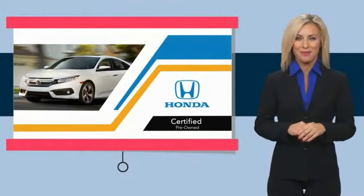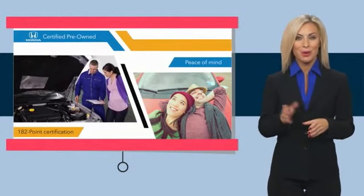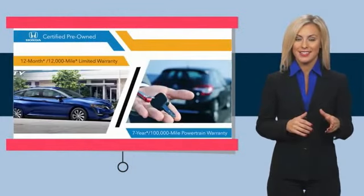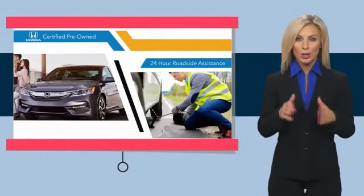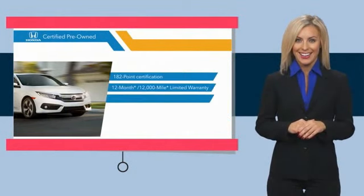With Honda certified pre-owned vehicles, you know you're going to be taken care of. Thorough inspections, both limited and powertrain warranties, all provide the comfort you're looking for in a pre-owned vehicle. Stop by your local Honda dealer today.